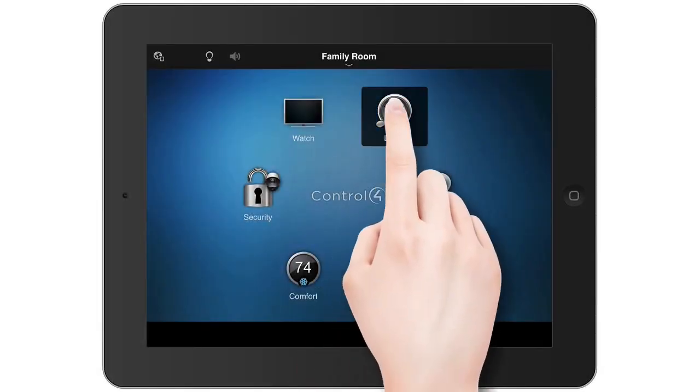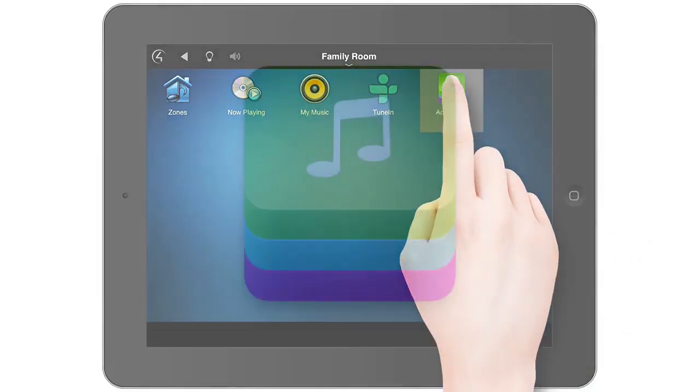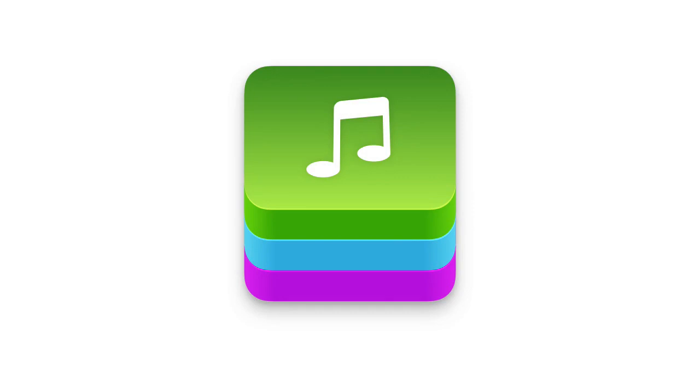On the home screen, tap Listen. Tap Add Music. If you don't see the Add Music icon, contact your dealer — they can help you add this feature to your system.